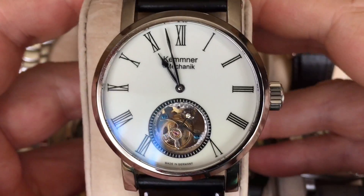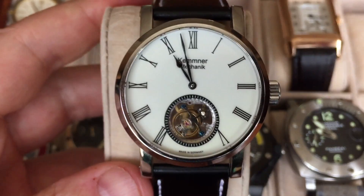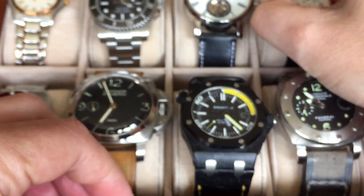It has a ceramic dial and a beautiful strap custom-made in Horween leather. It's more of a dress watch, so if I'm going out somewhere in the evening, that's the one I might wear.